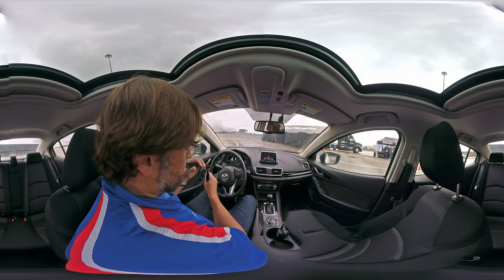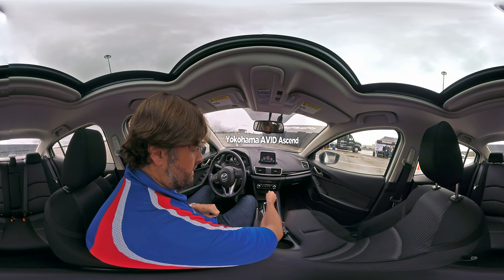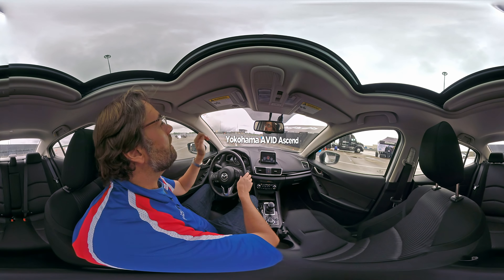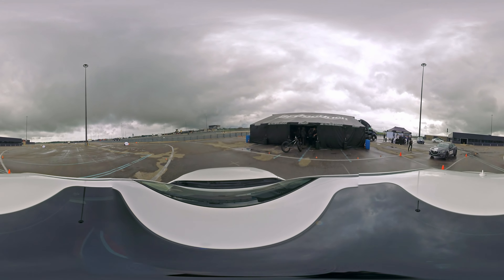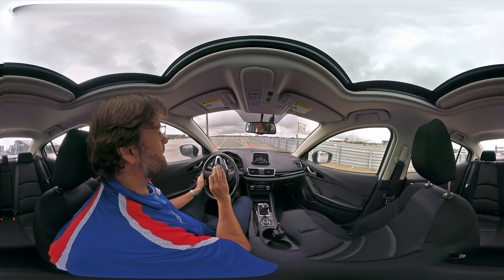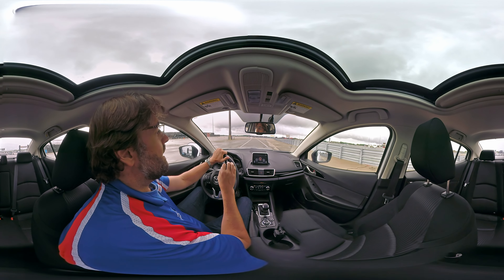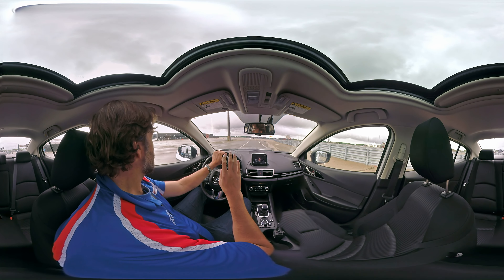Now we're on a competitor's tire. This is the Yokohama Avid Ascend, considered a direct competitor for the BFGoodrich Advantage TA Sport. And we're going to do exactly the same thing. We're in an identical Mazda 3 — different color paint, but other than that identical — same day, same course, just a few minutes after I drove the previous car. We're going to do exactly the same test and see how the tire feels.